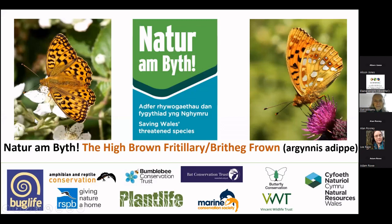Natur am Byth is a Wales-wide project, largely funded by the National Lottery Heritage Fund. We have nine conservation charities working under the auspices of NRW, and the project that Richard Smith and I are working on is about the High Brown Fritillary butterfly in the Vale of Glamorgan — Britheg Brown in Welsh.